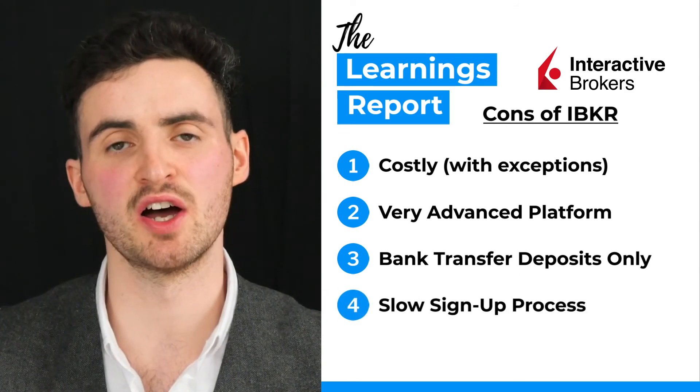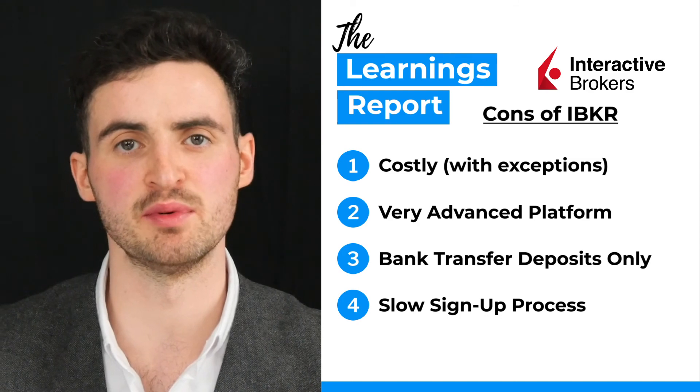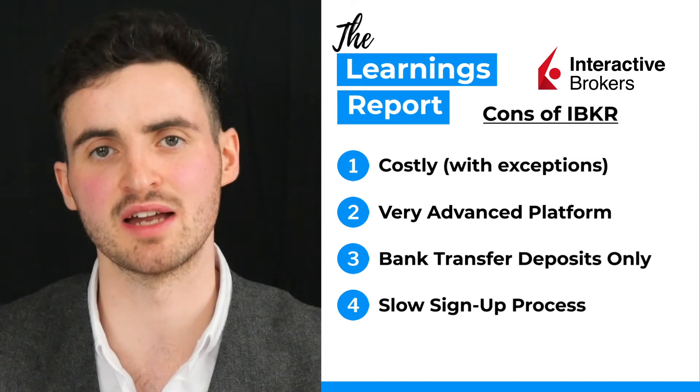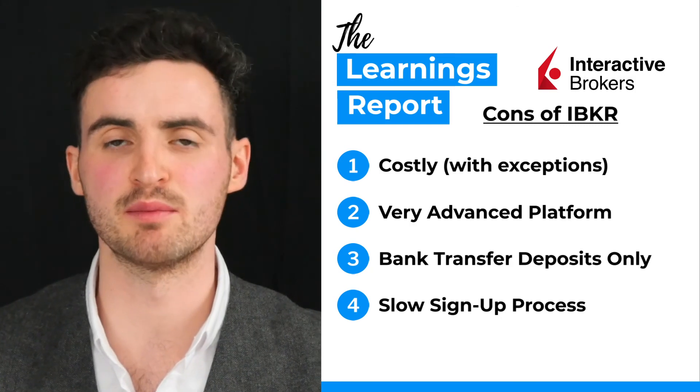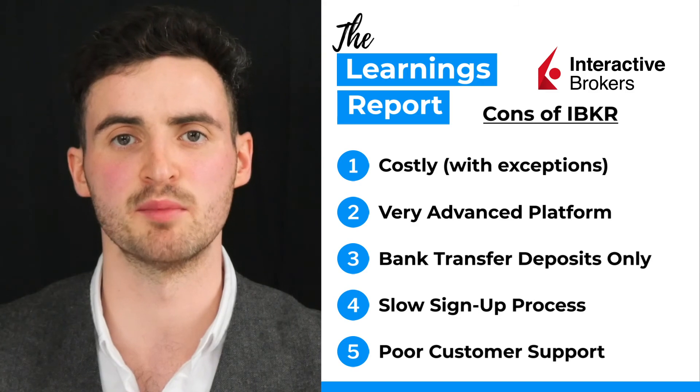Another con worth mentioning is that the sign-up process for Interactive Brokers is a little more lengthy than some of the other services, so expect to wait a couple more days to open and verify your account. Lastly, at times their customer support can be a little bit sluggish, so just keep that in mind. Although Interactive Brokers does offer cryptocurrency investments through ETNs, we would still recommend using Coinbase or Binance to start your cryptocurrency investing.